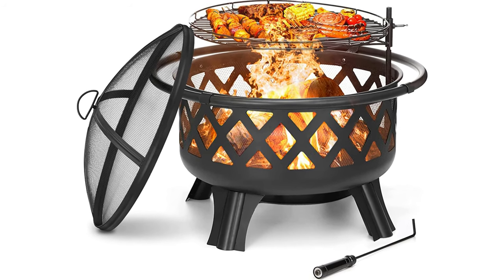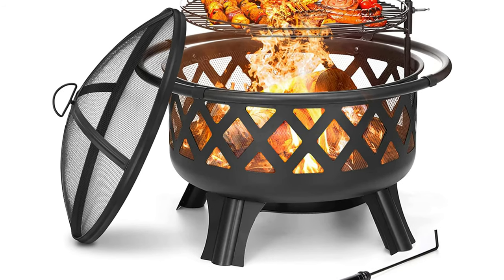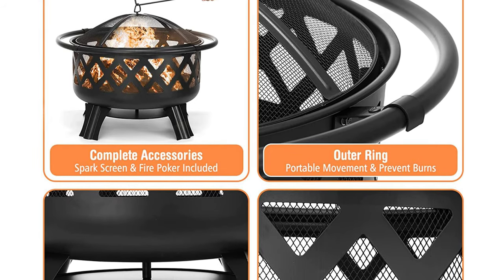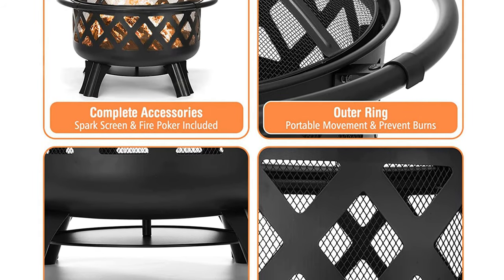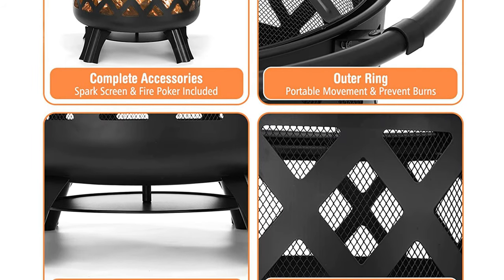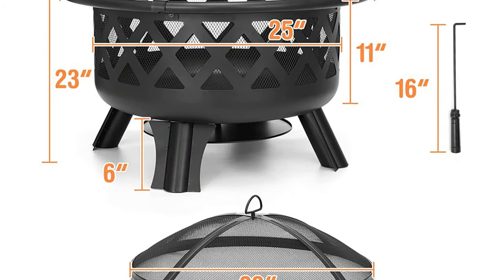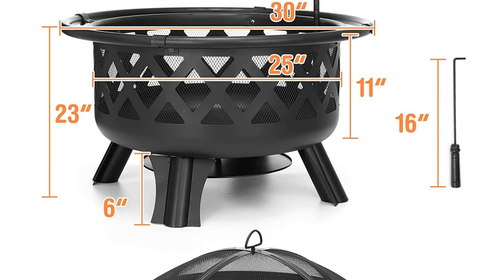It is a material specially used for BBQ. The grill can be rotated 360 degrees, fixed by screws, and can be adjusted freely up, down, left and right. The outdoor fire pit is equipped with a spark screen and fire poker to protect you and your loved ones from potentially dangerous fly ash. There is a removable and easy to clean heat shield at the bottom of the fire pit so ash will not fall directly on the ground or lawn. This prevents sparks from falling, avoids fires and protects the environment. Durable heavy-duty steel and mesh crucible are treated with high temperature coating.